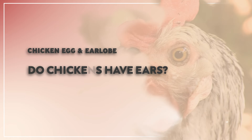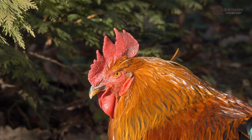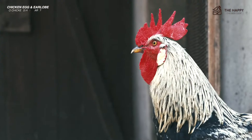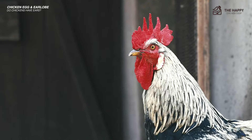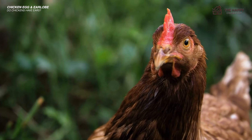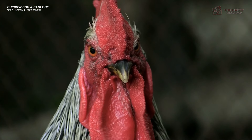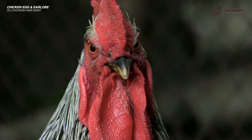First things first, do chickens have ears? Yes, chickens have ears and they are hidden in the feathers on the sides of their heads. You might have noticed small holes on either side of a chicken's head, but those aren't their ears — they are actually nostrils, which chickens use for breathing. A chicken's ear opening, however, is located behind these nostrils, covered by feathers.